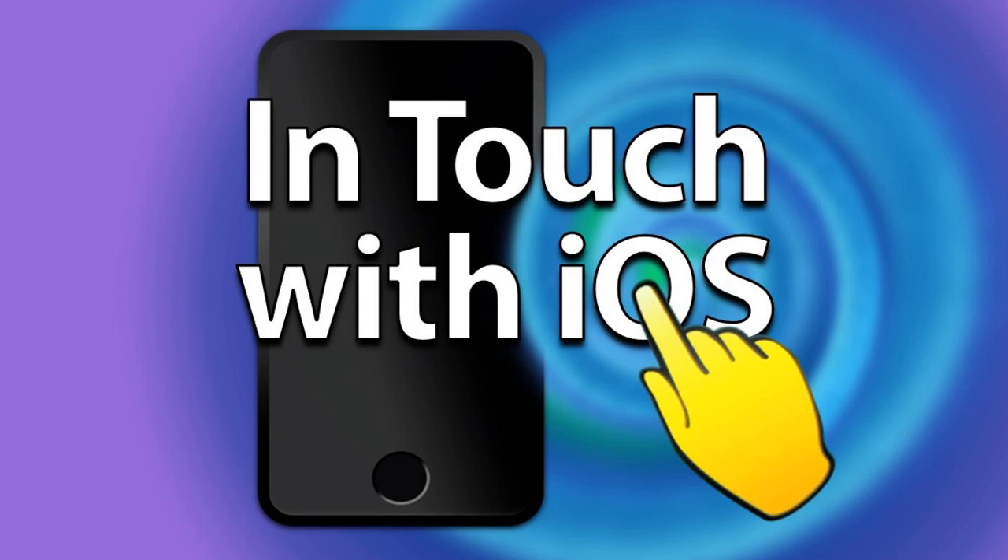Welcome to episode 228 of In Touch with iOS, the show that talks about iPhone, iPad, Apple Watch, Apple TV and related technologies. I'm your host Dave Ginsburg. My guest this week is Andrew Orr, one of the great editors at Apple Insider. Also joining us is Jeff Gamet, who we always appreciate having here.